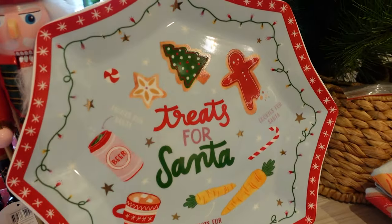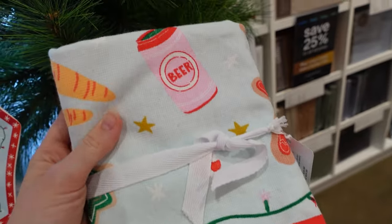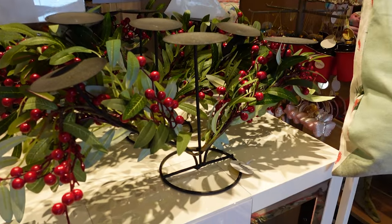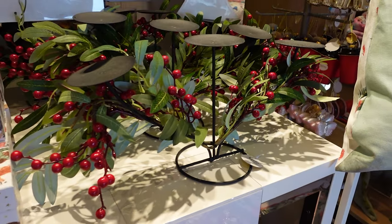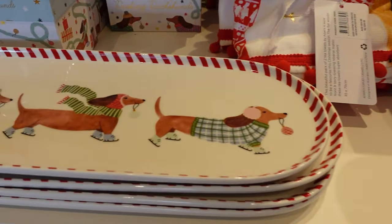Adairs also had a really nice platter for all of your kids' Santa treats. I really liked their tea towels — the print was really nice and they had little pom-poms at the bottom. I loved this table centerpiece for your candles, and they had some dog-themed cups and platters as well, which I thought was really cute.